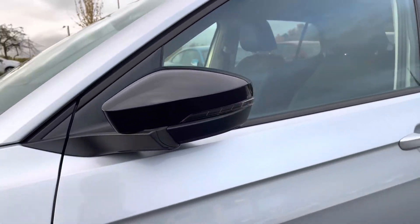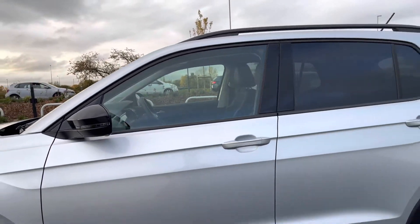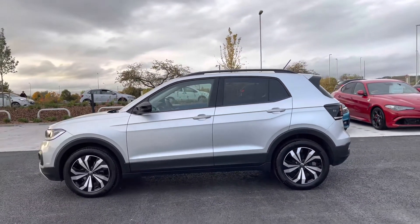The 17 inch Manila alloy wheels complement the exterior finish well, and due to being a Black Edition you get the black housing wing mirrors, which are power folding so they do fold in when locked to provide safety for the vehicle.